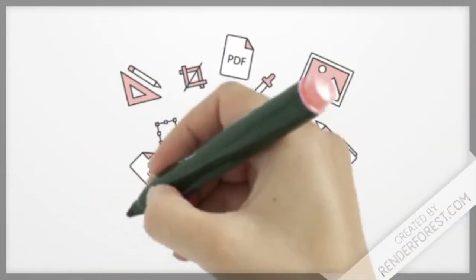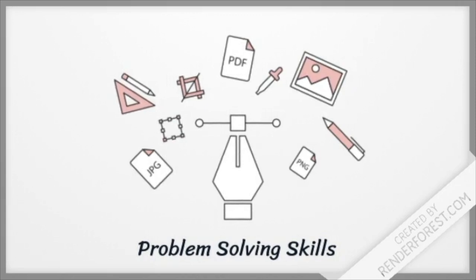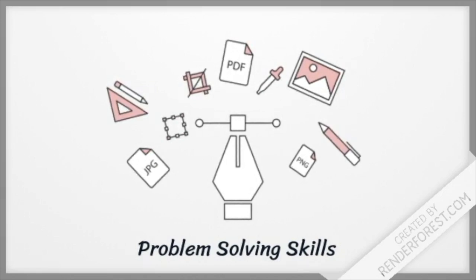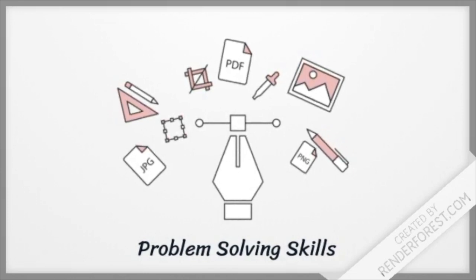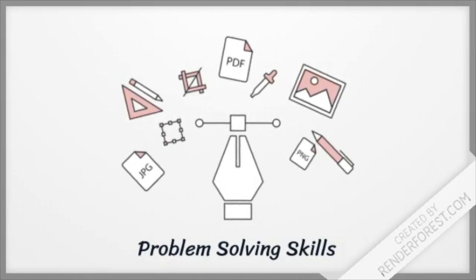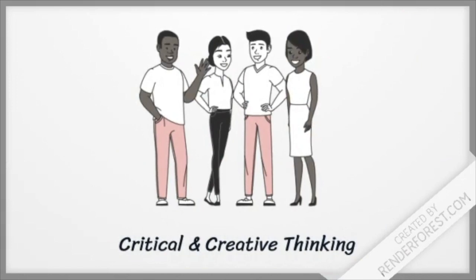Creativity isn't often thought of as an extremely important skill. However, creative thinking often brings the solutions and solution methods that would not normally work. Creative thinking means looking for important connections by creating several original, new, and wacky possibilities, as well as building on prior possibilities.